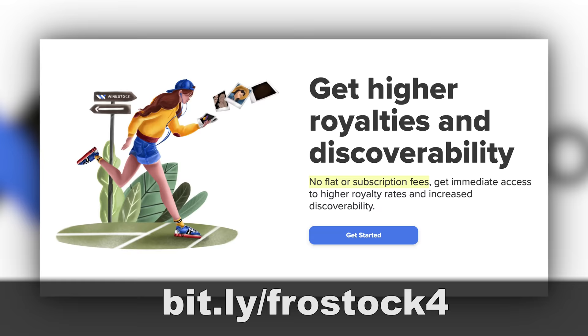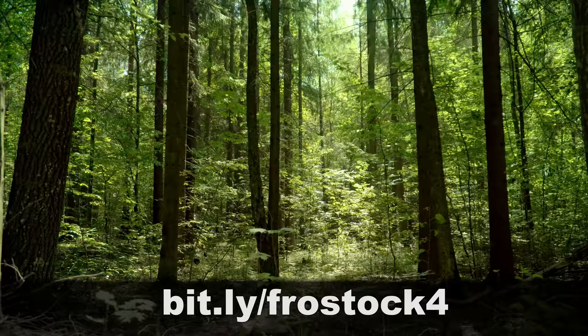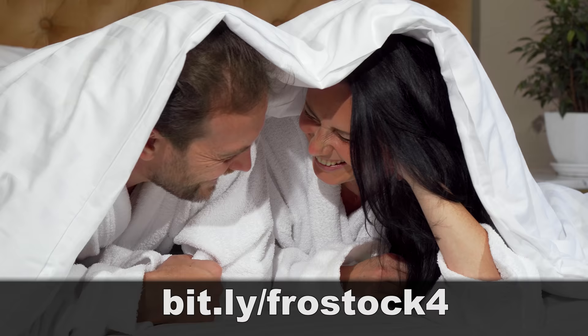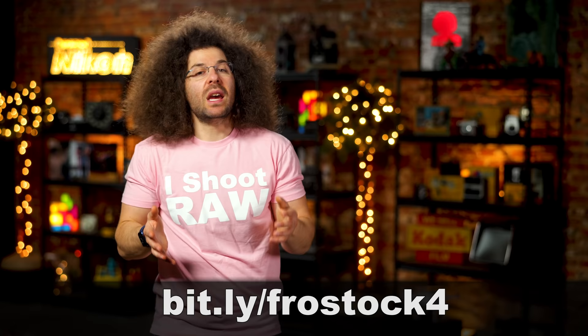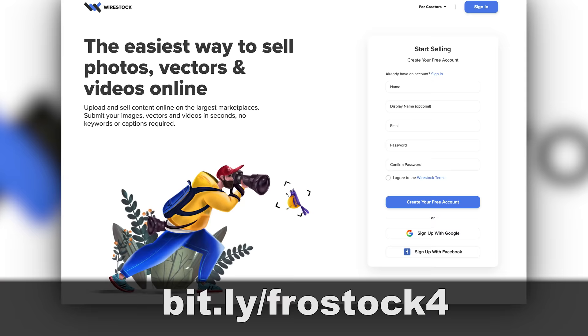You can do all of this from one single free account — no subscription fees or flat fees. When you sell something, Wirestock takes 15% and you get the rest. There's no excuse not to at least try this out. Go shoot some trees, or flowers, or the birds and the bees — and not those birds and bees, Dan. To sign up for free right now, head on over to bit.ly/frostock4.